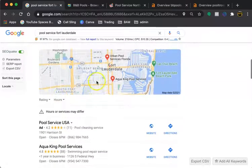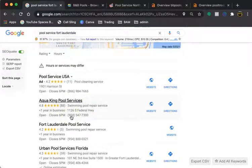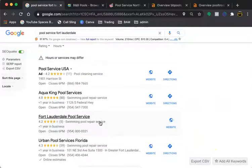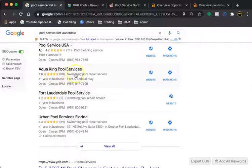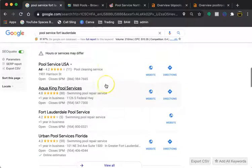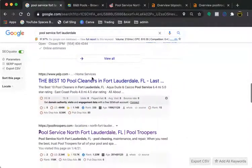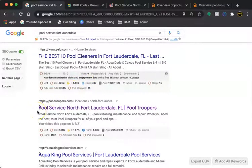Next we have the map pack, which leads me to the second thing I want to go over, and that is citations. All a citation is, is your name, address, and phone number anywhere on a directory on the internet. A directory is anything like Yellow Pages, LinkedIn, Yelp, MapQuest — even Facebook can be used as a citation when you open up a business page. You can see what directories your competition is on, and as long as it's a quality directory and you have plenty of them, you can definitely land in this map pack. You just want to have more quality citations than your competition.